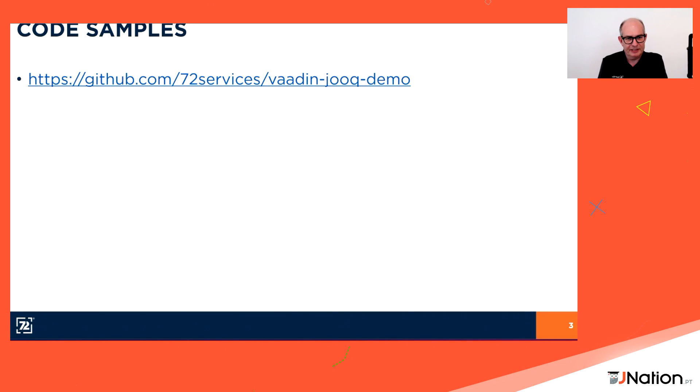Today I'd like to talk about my current project. I'm working for customers in Switzerland. The code samples are available on GitHub at github.com/72services and the project is called Vaadin Truck Demo — you can find every piece of code I'll talk about in the next 45 minutes.